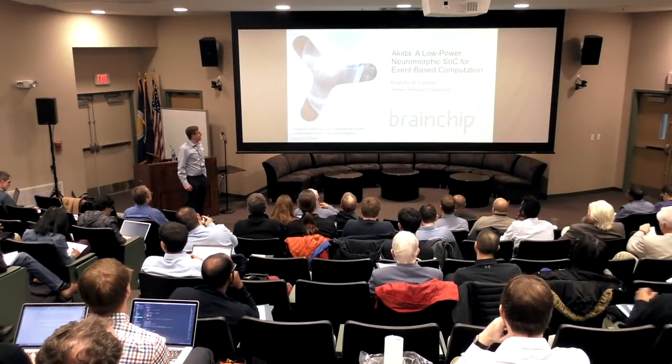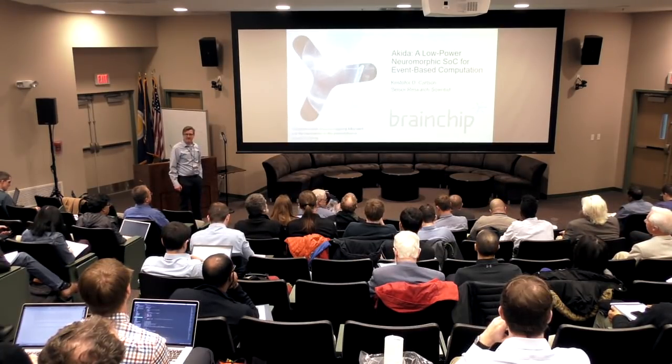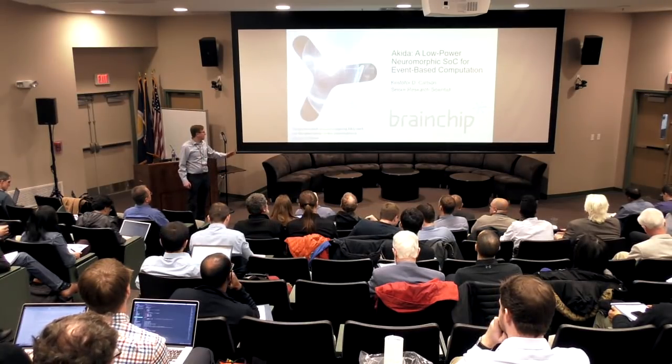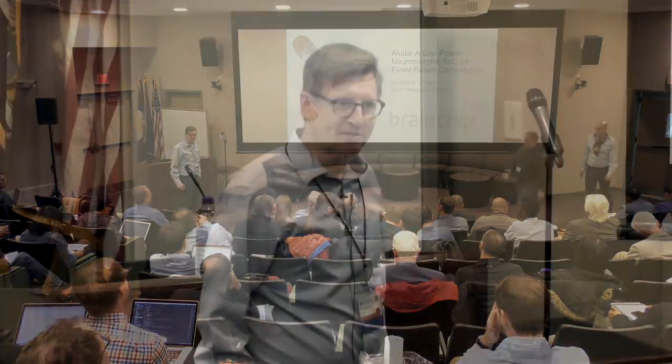I'm going to talk about Akida, which is our low-power neuromorphic system on a chip for event-based computation. I should mention that this is ongoing R&D, so it's subject to change. We've made a lot of progress, but things can always change.